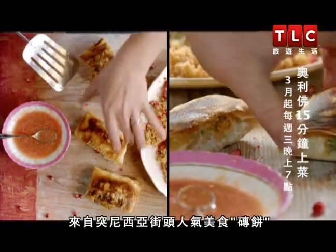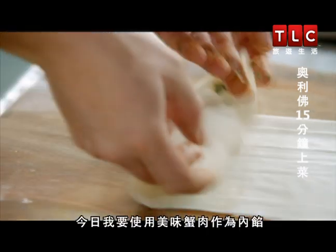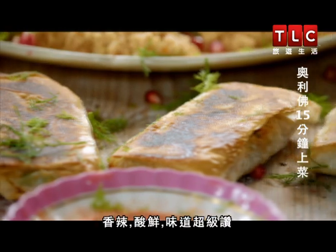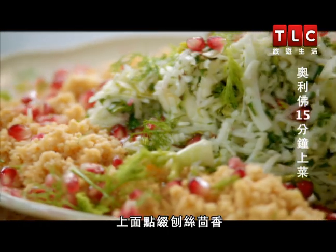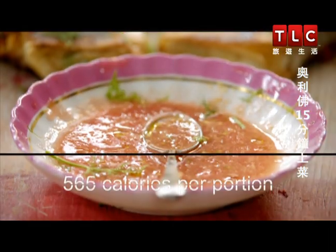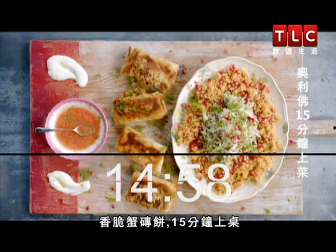This dish is inspired by a street food snap from Tunisia, known as Bricks. These crunchy pastry parcels are the business. I'm using a filling of tasty crab mixed with fabulous North African flavours — spicy, lemony and unbelievably good. Served with a super simple tomato salsa and a fragrant couscous salad, topped with grated fennel and pops of pomegranate. They make an amazing lunch or summery supper for four. Cracking crab bricks in just 15 minutes.